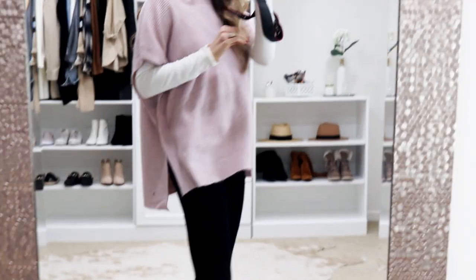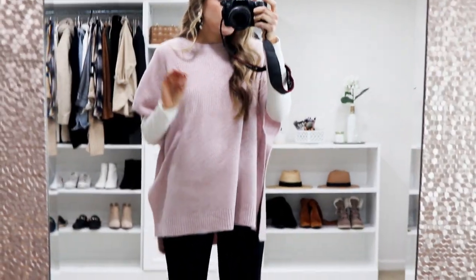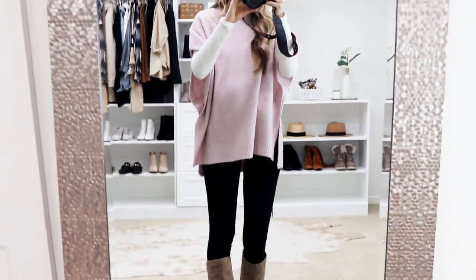I am pregnant so this is a really great piece that is very flowy and can grow with the bump. It's a one size fits all and comes in a few other neutral tones. I love this blush pink.